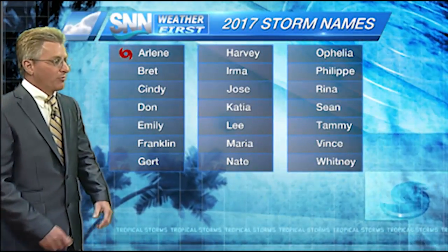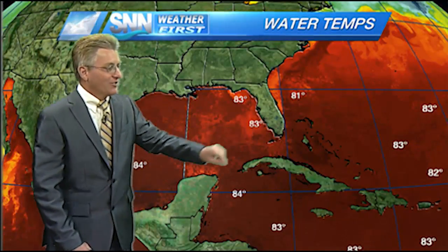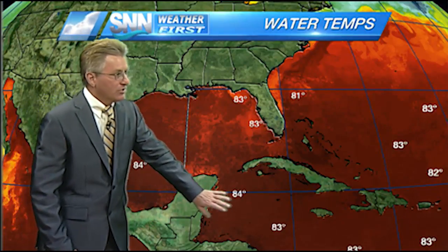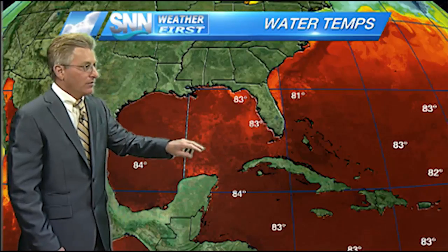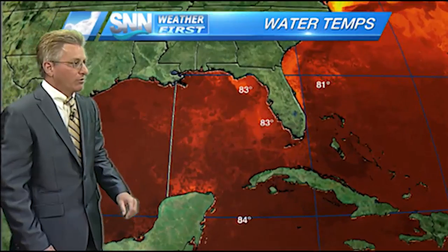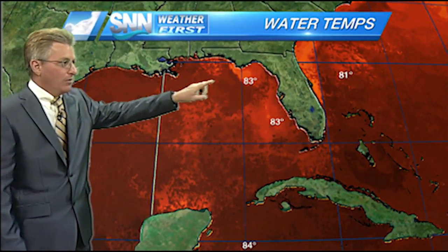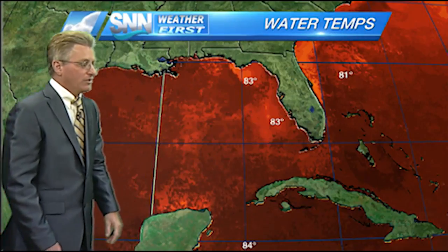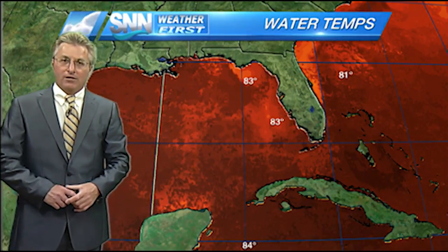The next name on the list would be Brett and then Cindy, and hopefully we won't get too much further down the list. As far as the water temperatures go, where the system is sitting right now, they're about 84 to 85 degrees out ahead of it. And in the Gulf of Mexico, 84 to 85 degrees. You can clearly see that all the way through the northern Gulf of Mexico, 83 to 84 degrees temperatures. So there's plenty of fuel out there for the system if it wants to get going.